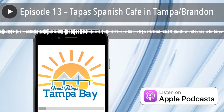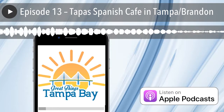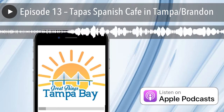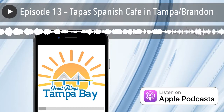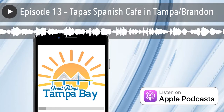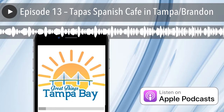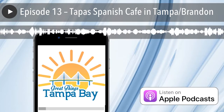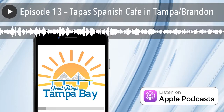I also need your feedback — tell me where we should be going, what we should be eating, and who we should be talking to. Go to greatthingstb.com and hit the contact us link or the get social links at the top. If you want to be a cool guy or cool girl, call our voicemail at 727-440-4455 and leave us a message. I'd love to hear from you. Thanks for listening, and if you don't want to miss the next episode, please subscribe on iTunes or Google Play. Thank you so much and I'll talk to you next time.